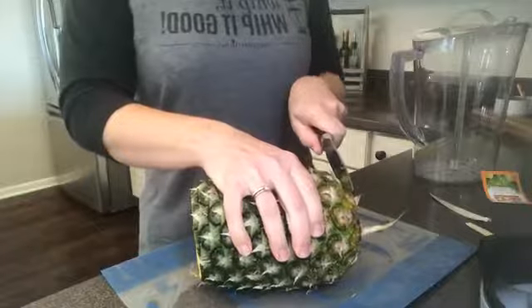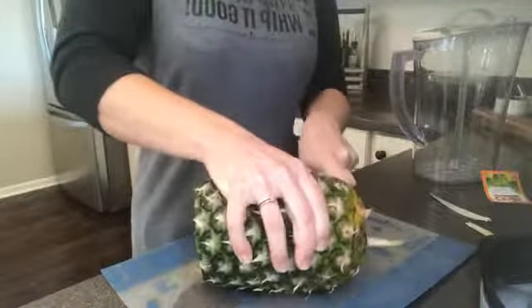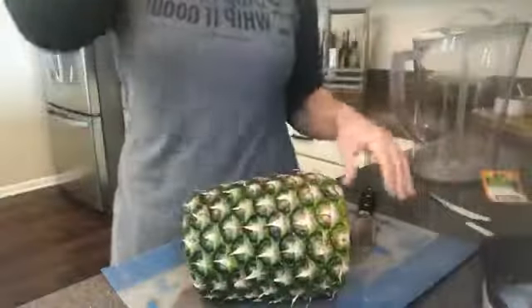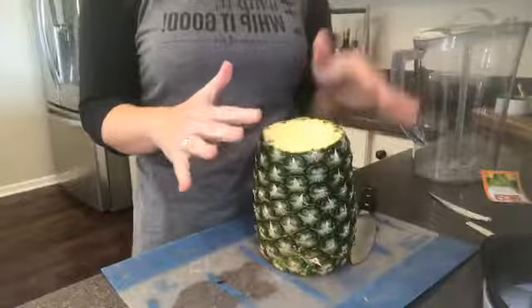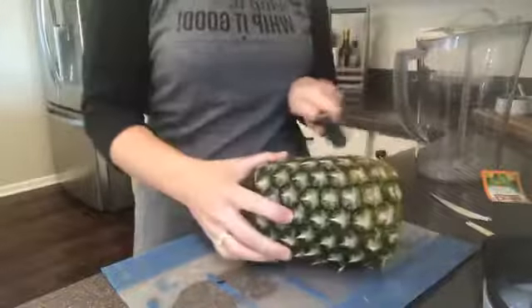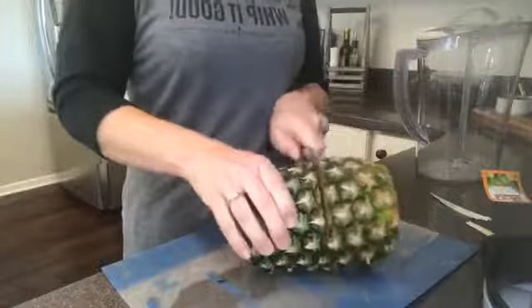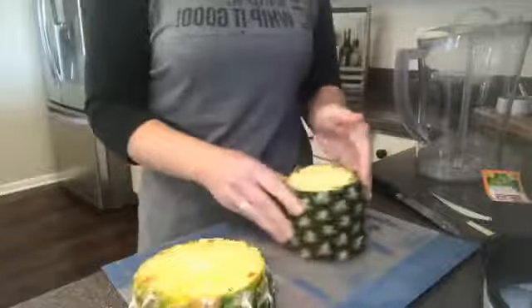This reminds me of the trip I'll probably go on to Hawaii next year — so excited. You want flat surfaces for the wedger. Because of my height, I'm about 5'3", this is oftentimes hard for me to get through with the pineapple wedger. So I like to cut mine in half again so I have a little bit better leverage — otherwise I'm up on a chair trying to do it.